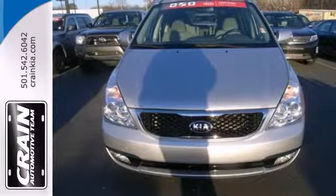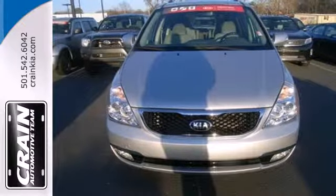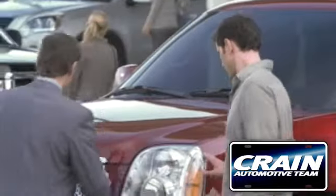Let this Sedona do the hard work for you. Come give it a look today. Visit us anytime at craneteam.com.